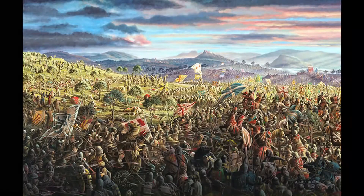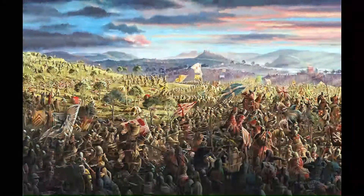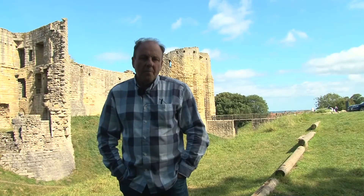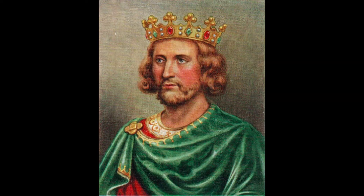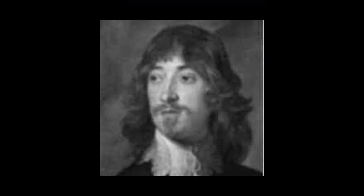Following the English defeat at Bannockburn in 1314, Warkworth became an important stronghold and its garrison was hugely increased to counter Robert the Bruce's raids into England. In 1328 King Henry III granted Warkworth to Henry de Percy, who was the most powerful magnate in the north at that time.